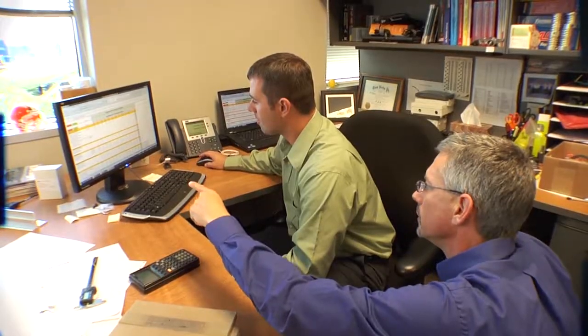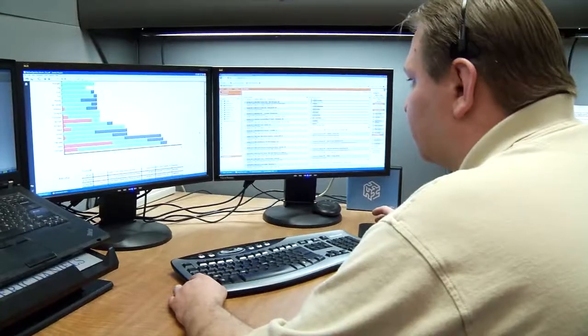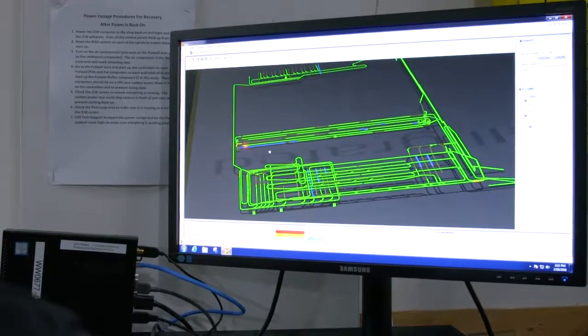Our expert engineering and project management teams work closely with you to design a system using the ideal mix of automation, software and labor.